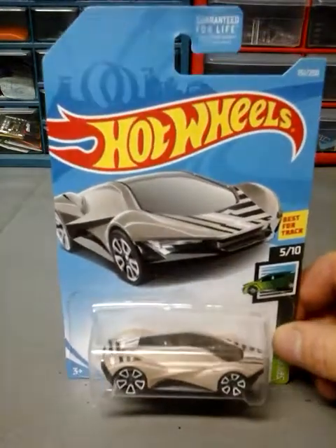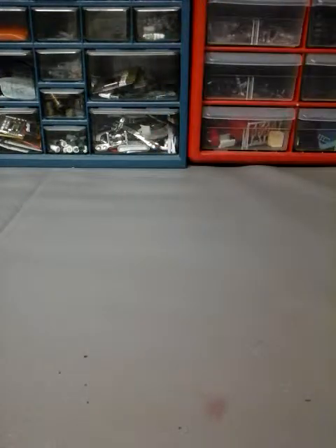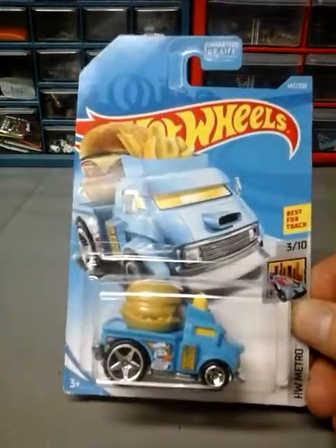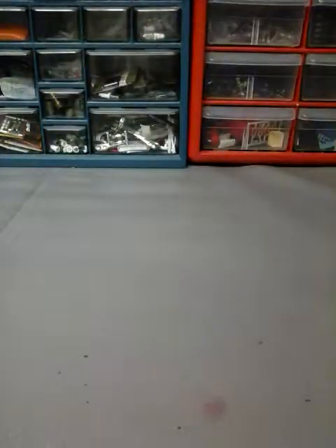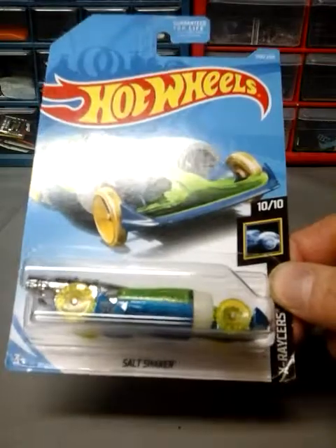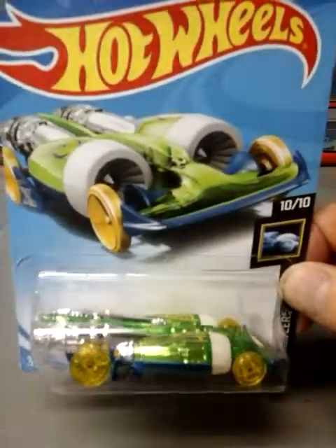Next up is the XO Teak in a tan color. Next is the Buns of Steel in blue. Next is Carbide from the X-Racers. Next up is the Salt Shaker — it's a pretty cool car. I like it, with a couple of jet engines on it. I thought about getting another one but I figured this one's good enough.